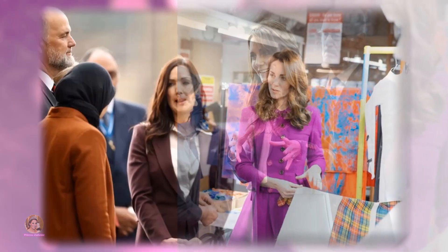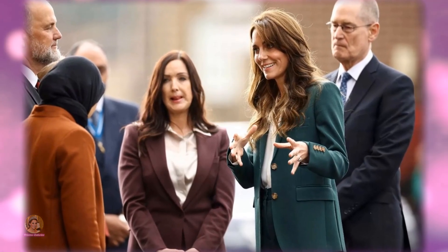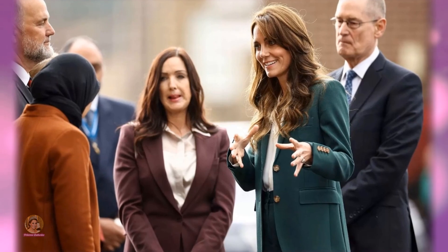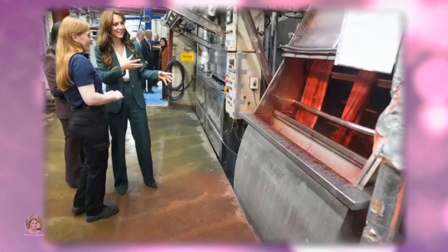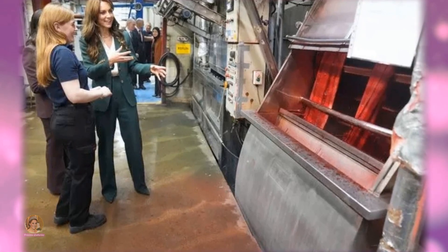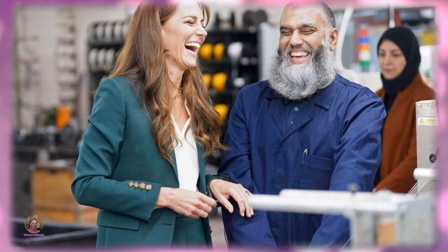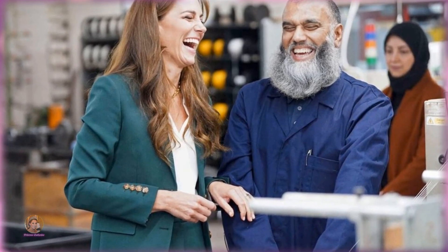Additionally, the tour showcased the integration of modern technology in the textile manufacturing process, with Catherine being introduced to an on-site laboratory where cutting-edge innovation and product development take place. This visit further underscored her commitment to championing the textile industry and its enduring significance.